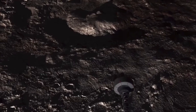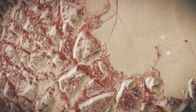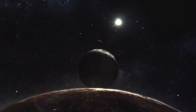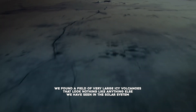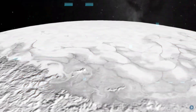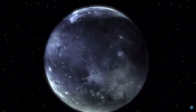What is this intriguing discovery about Pluto that has thrilled everyone? A new photo analysis sent by New Horizons showed a bumpy region on Pluto that doesn't look like any other part of the small world, or the rest of our cosmic neighborhood. 'We found a field of very large icy volcanoes that looked nothing like anything else we have seen in the solar system,' said study author Kelsey Singer, senior research scientist at the Southwest Research Institute in Boulder, Colorado, according to a study published in the journal Nature Communications.